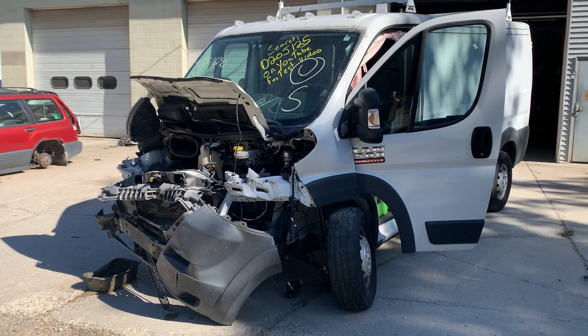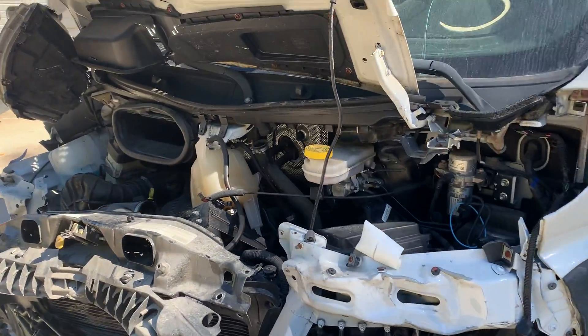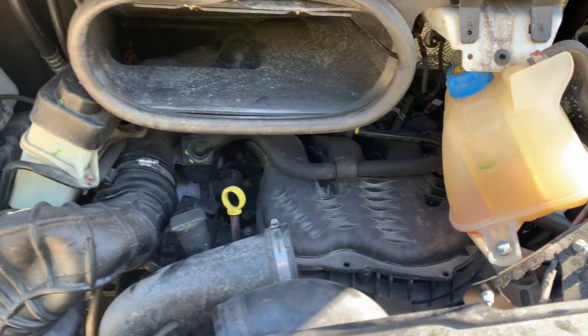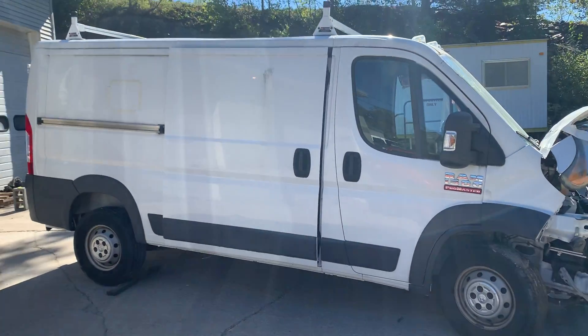It's got a 3.6 liter automatic with only 33,000 miles on it. Engine runs real nice and quiet. Low, low miles. It's a 138 inch wheelbase.